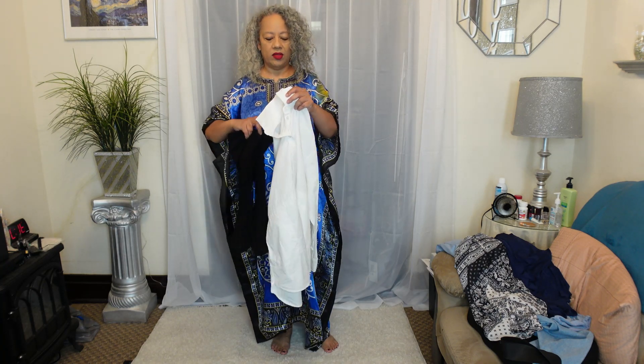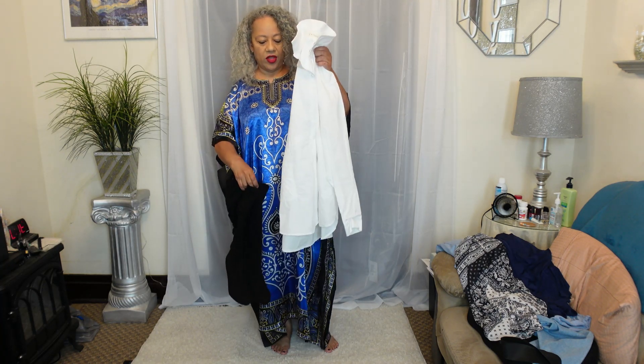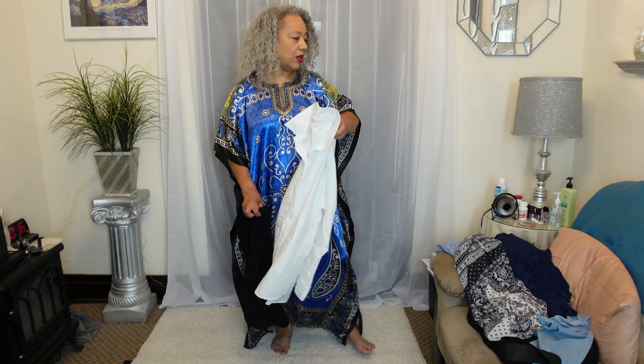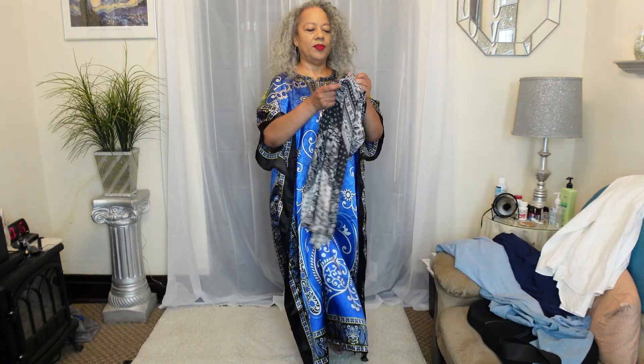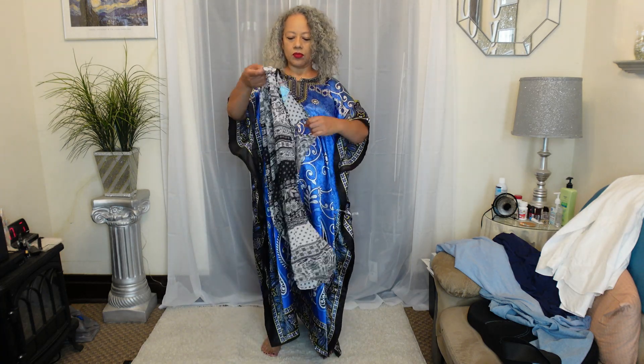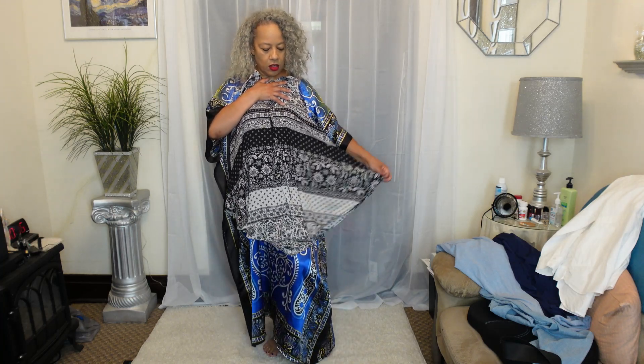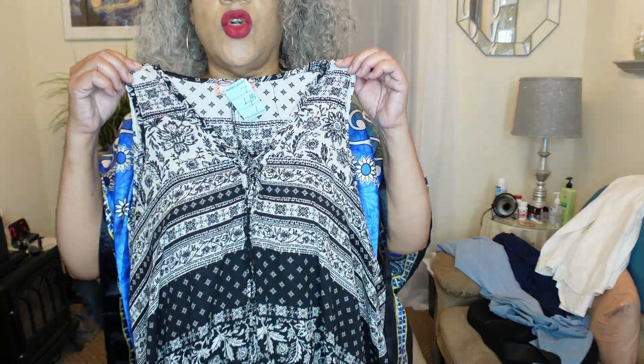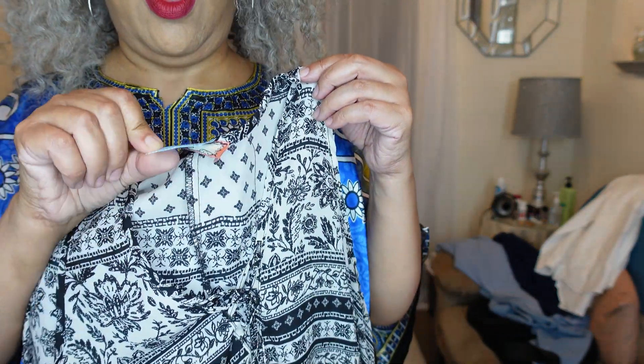I also have a black belt that I got from Amazon to pair with it, and you can also put on a pair of leggings or something under it — you'll see when I pair it. This shirt is nice and flowy. It was $4.99 so I got it for two bucks.